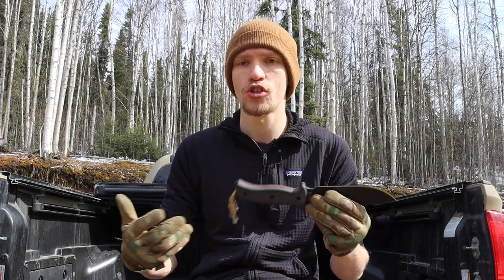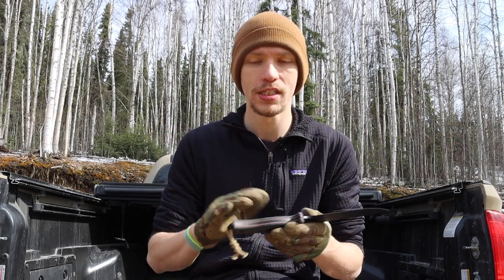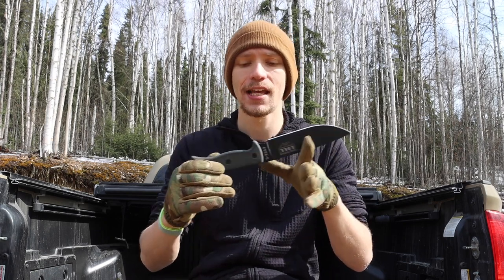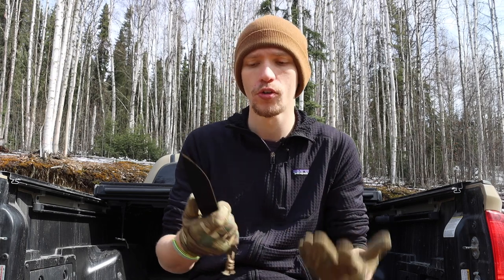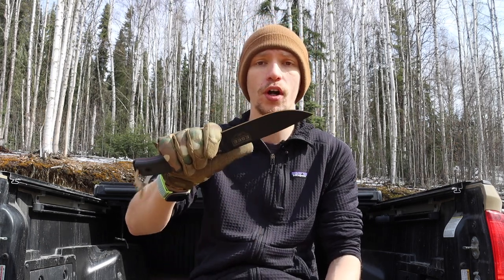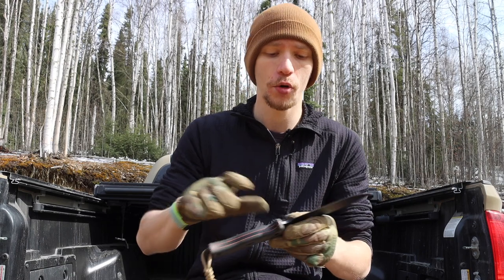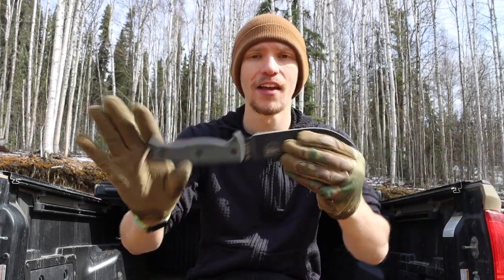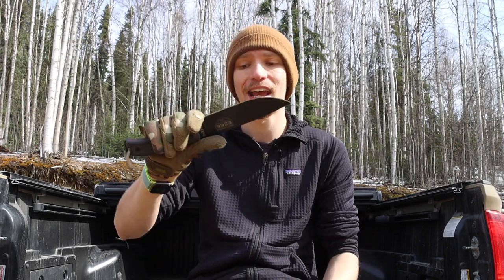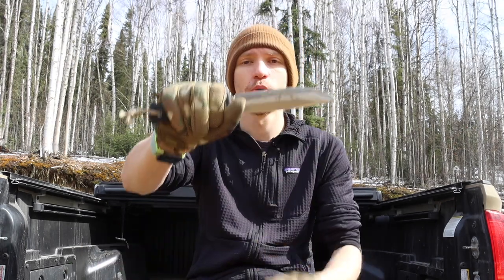Moving over to some larger knives that I'd consider right proper survival knives — the SC6 is the first one. It comes in around $110–$120, just over $100 but still fairly reasonable. It's super comfortable and has an amazing track record as a survival and general-purpose wilderness blade. It's very well balanced, and the best thing about SC is that they are knives really designed by survivalists for survivalists.